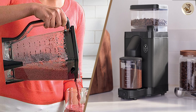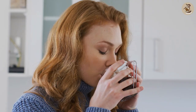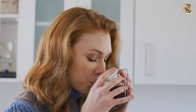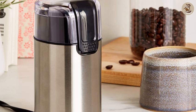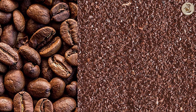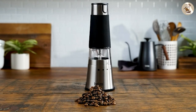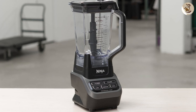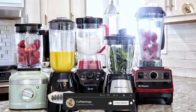So, which one should you choose — a coffee grinder or a blender? The answer ultimately depends on your needs and preferences. If you're someone who is serious about coffee and wants to achieve the best possible flavor and consistency, then a coffee grinder is the way to go. Burr grinders, in particular, offer the precision and control that serious coffee enthusiasts crave, and can make a big difference in the quality of your brew. On the other hand, if you're looking for a versatile appliance that can handle a wide range of tasks beyond just grinding coffee, then a blender may be the better choice. Blenders are great for making smoothies, soups, and sauces, and can be used to crush ice and puree vegetables as well.